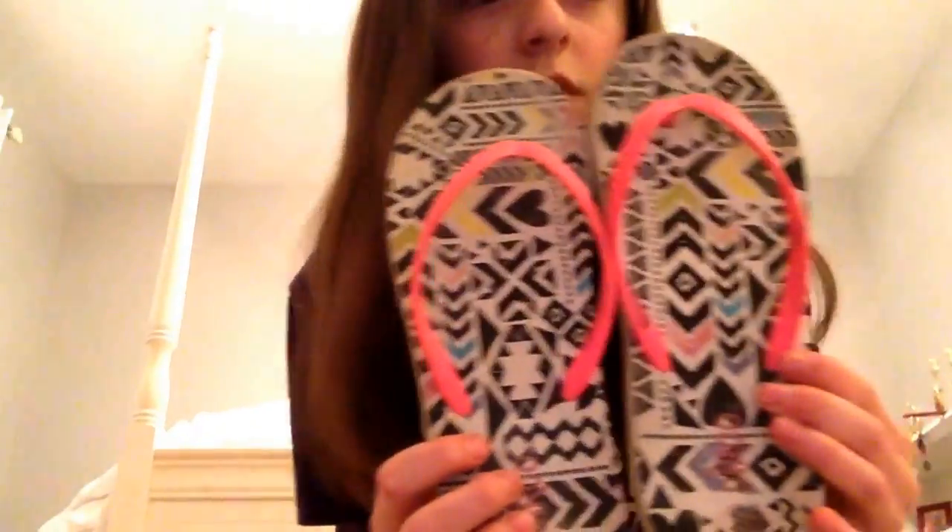Next I have three pairs of flip flops. These first pair are from Target and, as you can tell, they're really old — I've worn them a lot. But they are tribal print with some pink straps. Those are my first ones, from Target.